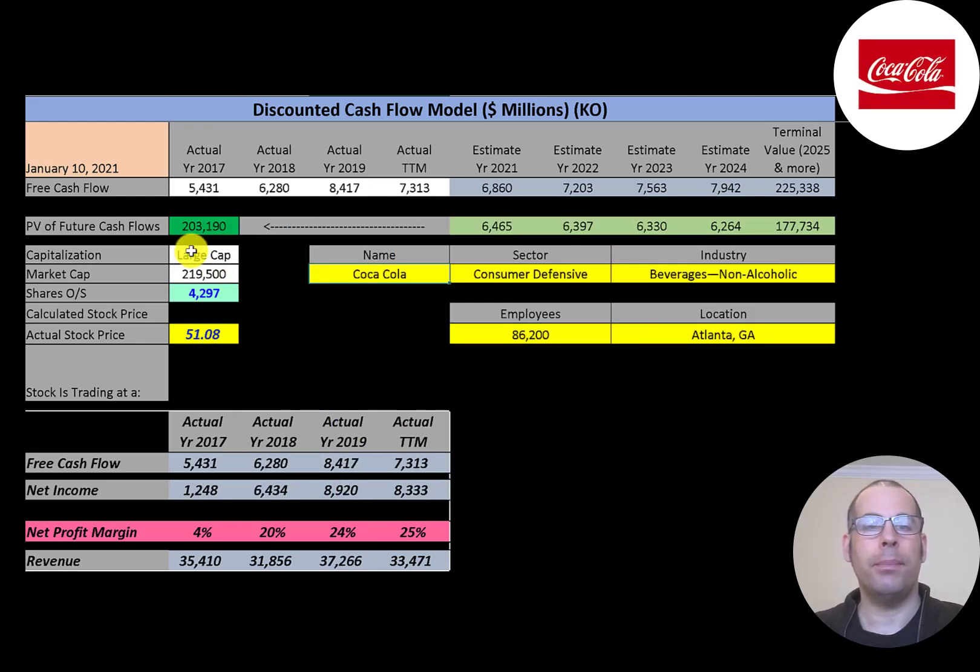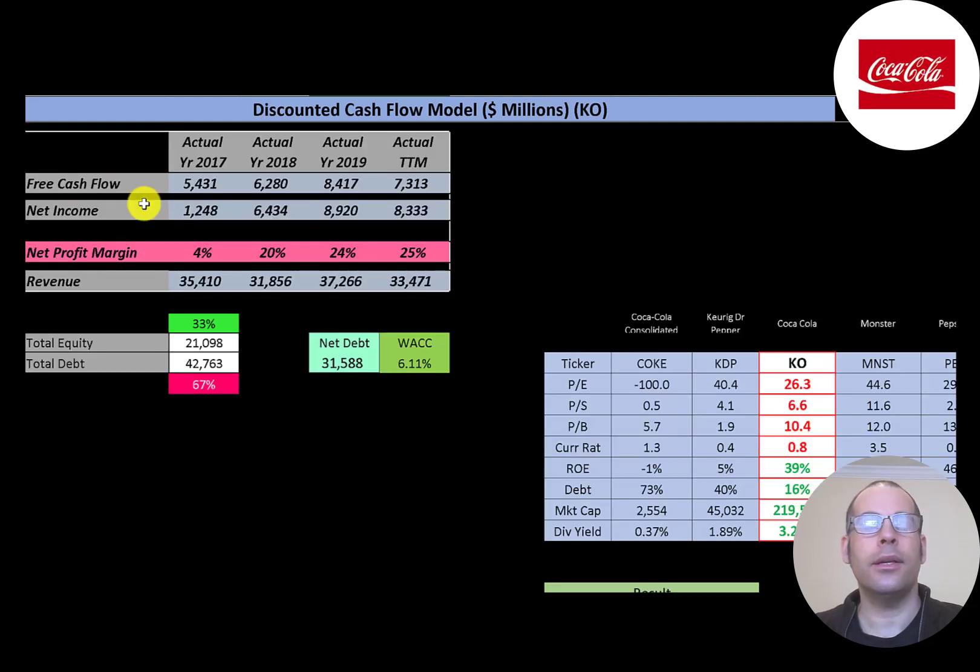This is a large-cap company with a $219 billion market cap, trading at $51 a share with 4.3 billion shares outstanding. The way you value a company is you estimate the future free cash flows and discount those numbers back to today's value. Free cash flow is cash flow from operations minus capital expenditures. You can see the company has lots of free cash flow each year — five and a half billion up to eight and a half billion.